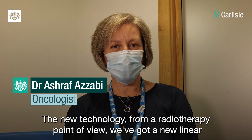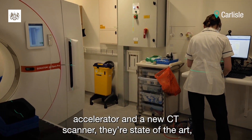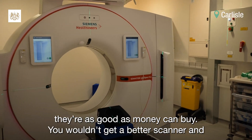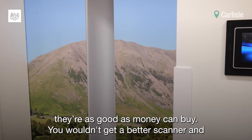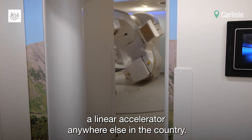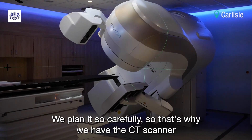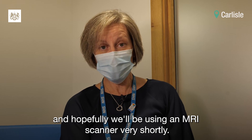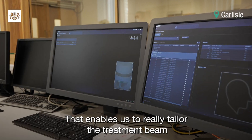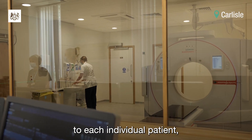From a radiotherapy point of view, we've got a new linear accelerator and a CT scanner — they're state of the art, as good as money can buy. You wouldn't get a better scanner and linear accelerator anywhere else in the country. We plan it so carefully, using the CT scanner, and hopefully we'll be using an MRI scanner very shortly. That enables us to really tailor the treatment beam to each individual patient.